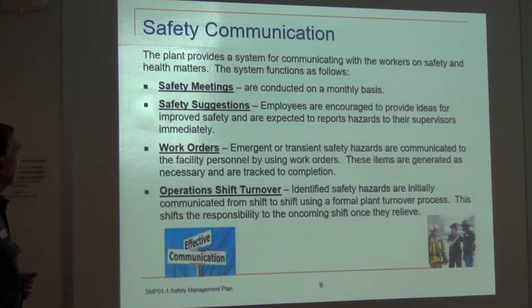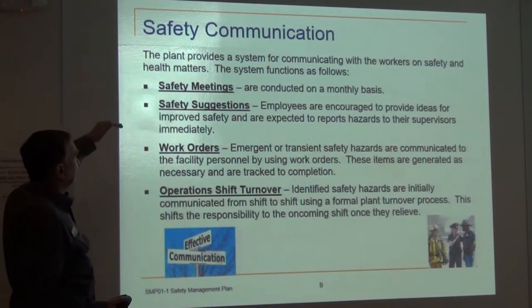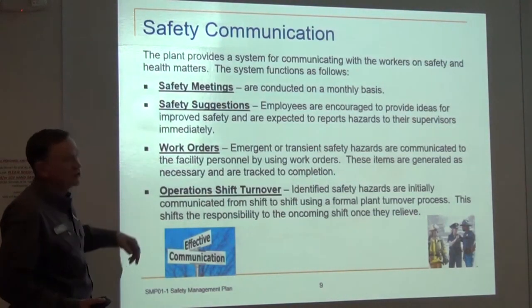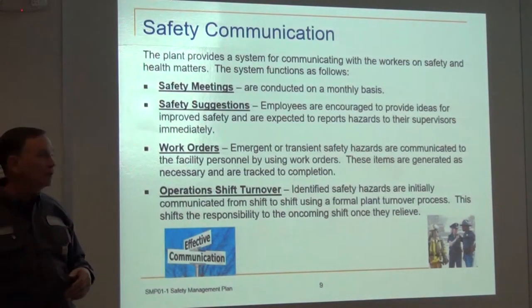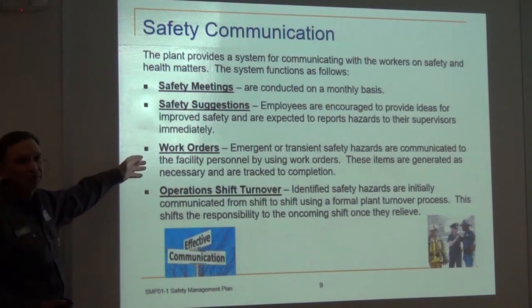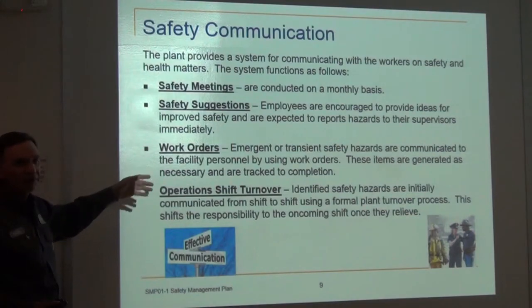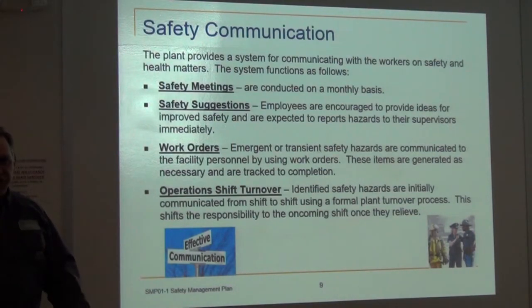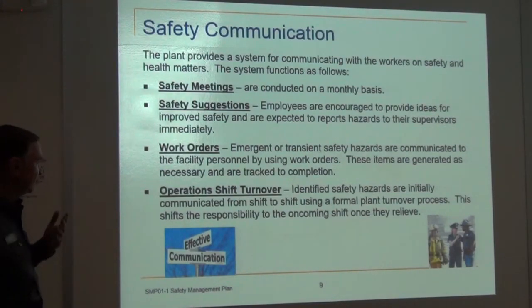Communication: we have safety meetings conducted on a monthly basis — this is one of them. Safety suggestions can go in the box or come to one of us. Work orders can be entered into the main system so issues can be fixed. And during operations shift turnovers, when you have information, roll that out and it should be escalated uphill to us.